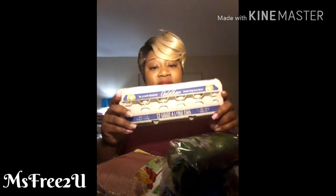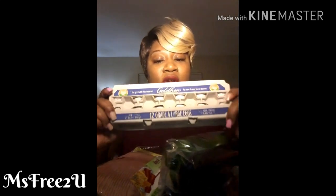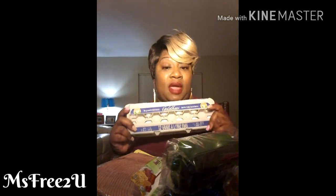Lastly at my mom's Aldi, I got two cartons of eggs for 69 cents each. Check your local Aldi to see if they have eggs on sale this week — 69 cents is a great deal. And that concludes my haul — I hope you guys enjoyed it!